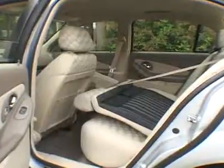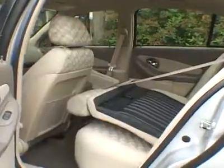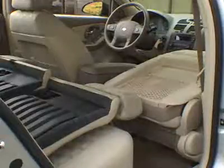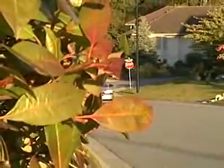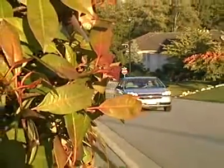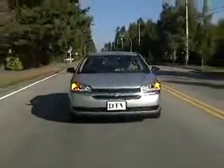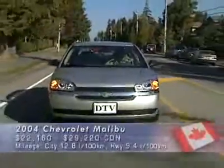There's plenty of room in the front and the back. The split-folding seats fold down, and so does the front-right passenger seatback. Even base Malibu sedans come with a high level of standard equipment. Though it's built in the U.S., the 04 Malibu borrows from a GM European-designed platform that's also used on the Saab 9.3.